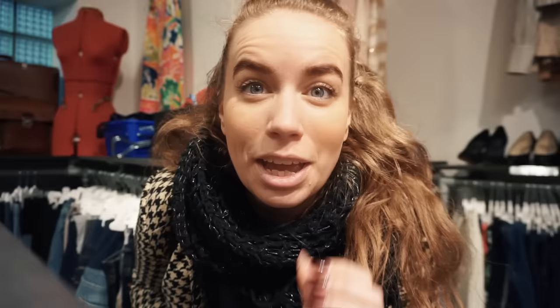The thrift stores in Copenhagen are definitely built different. Anyone wishing for a book with NSYNC's sheet music? Anyone?